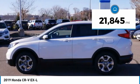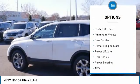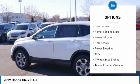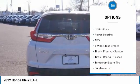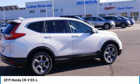Here are some of this vehicle's great options: tire pressure monitor, turbocharged engine, blind spot monitor, all-wheel drive, heated mirrors, aluminum wheels, rear spoiler, remote engine start, power liftgate, and brake assist.